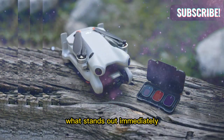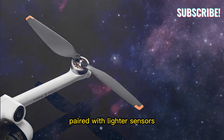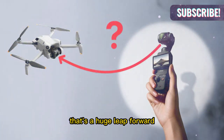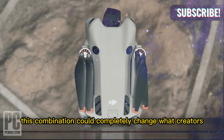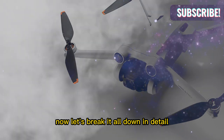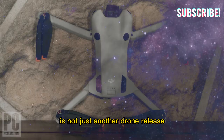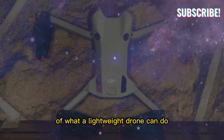What stands out immediately is the new 1-inch camera sensor paired with LiDAR sensors. For a drone in the Mini category, that's a huge leap forward. This combination could completely change what creators expect from a portable, sub-250-gram drone. The Mini 5 Pro is not just another drone release — it's shaping up to be a complete redefinition of what a lightweight drone can do.